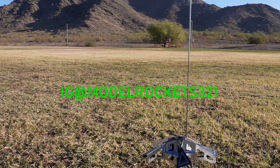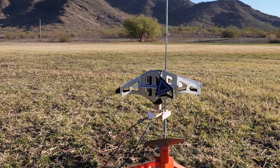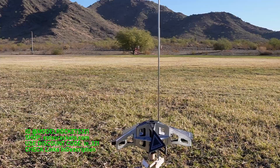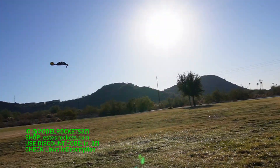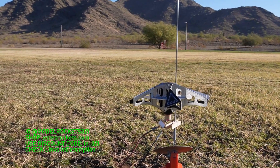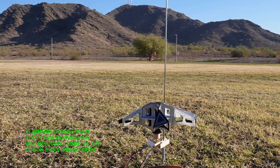Hey guys, Model Rocks 321 here. We are back with another video. Today we are in the park doing some park flying — just all low flying stuff today. We got the Quinstar and we're gonna be flying a couple of low flyers, only three or four hundred feet on some C6-0s, and a surprise at the end. It's a very active field — it's a shared RC field. Subscribe to the channel, check the links below. Discount at Estes: put in discount code I_321.